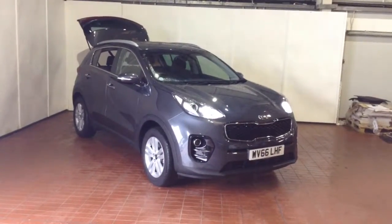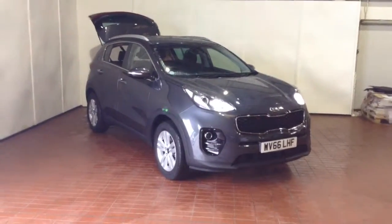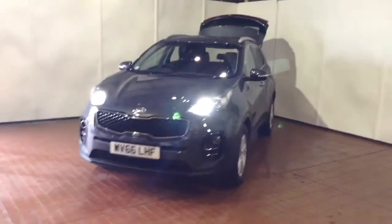Welcome to Wessex Garages in Newport. Today we have for you the Kia Sportage 1.7 litre CRDI ISG2. This vehicle is in grey and it's a diesel manual. It was first registered in 2016 and has one previous owner.